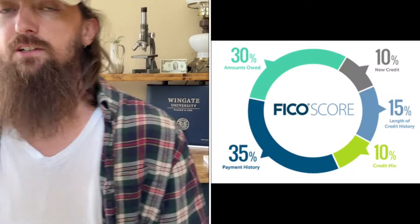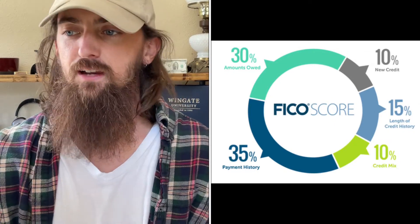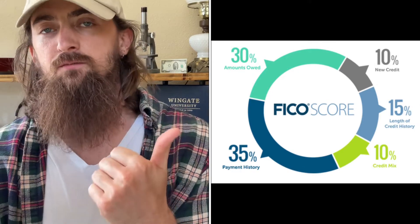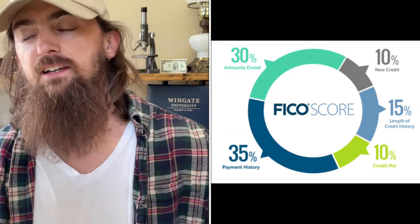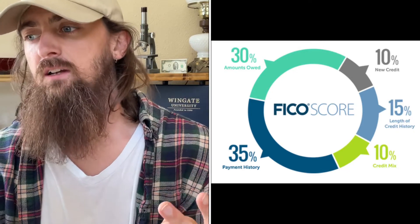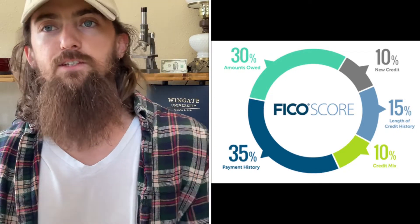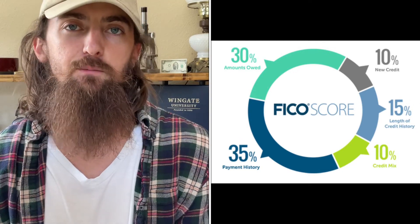Your FICO score — your credit score, one of the biggest scoring models — is broken down into five categories. Basically, if you don't max out your credit cards (meaning you have a $1,000 limit but only spend $100–$200), you pay your bill on time every single month in full, you have a decent number of accounts open with long history — five, seven, ten, fifteen years — and you don't have a lot of new credit, your credit score is going to be super high and you'll get whatever card you want and the best rate on any loan.